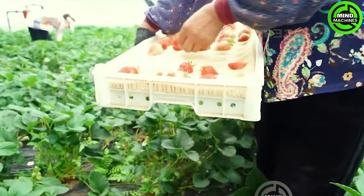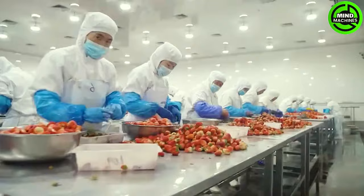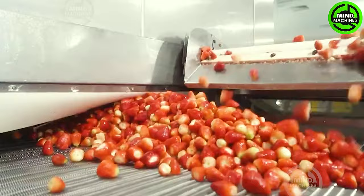Strawberries, both delicious and nutritious, are widely cherished by people across the globe. Whether found in fresh produce stands or on supermarket shelves, these vibrant berries remain a favorite choice for consumers.